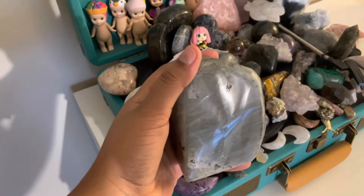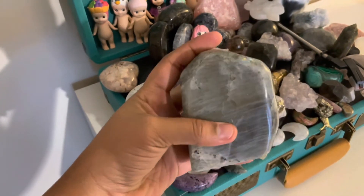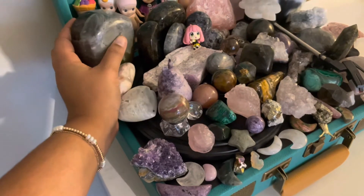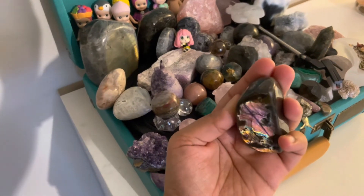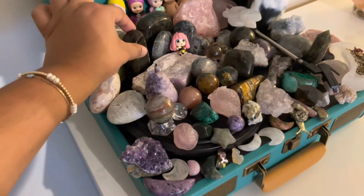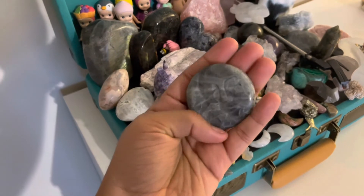This labradorite has some silver flash, and this one cost me $55 which is not even bad at all — you can see some rainbow in it too. My favorite is actually a sunset labradorite, which I'll show you — there she goes, that's beautiful. I have a lot of labradorite carvings, like look at this one — it's so pretty, it's like the sun and moon.